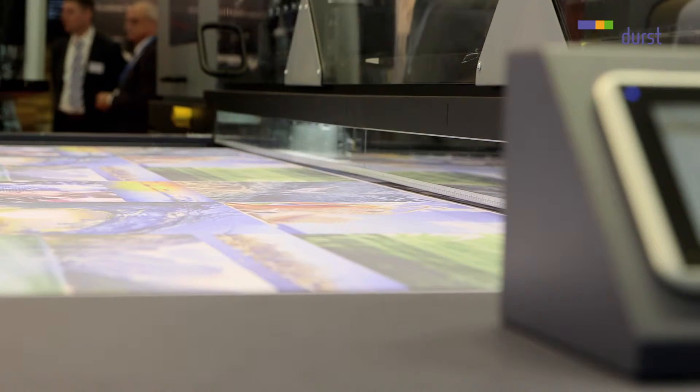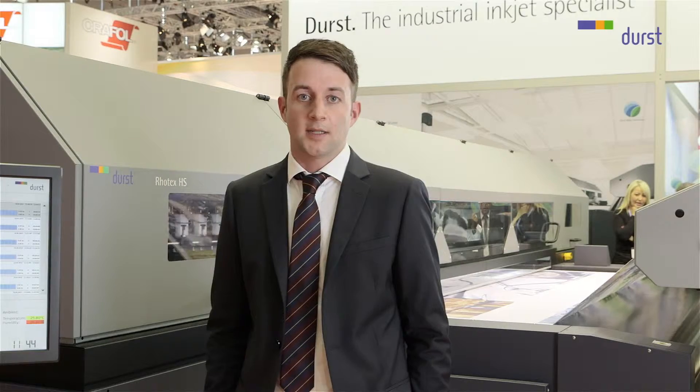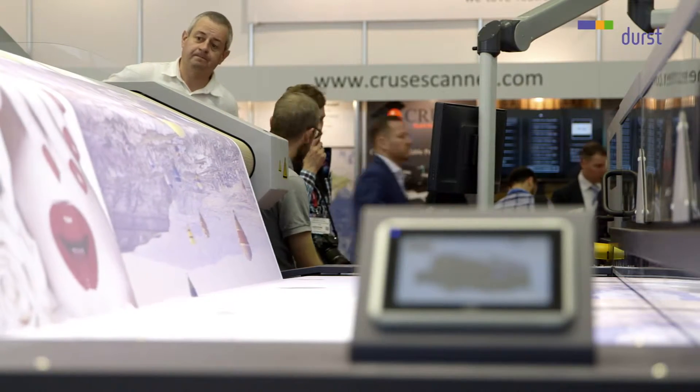The quality of the machine is superb. The inks we use in our soft signage systems are specified for very high vibrance, colorful images, and very sharp edges. This at the end gives your customers the quality needed.